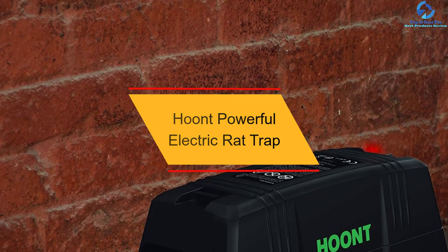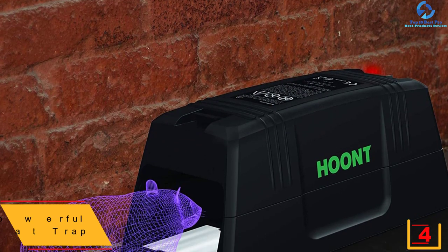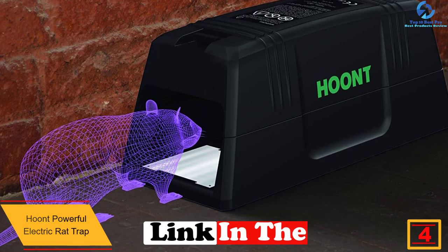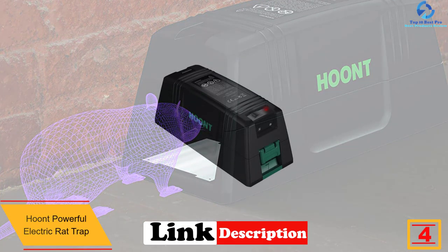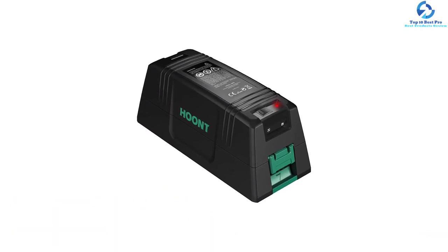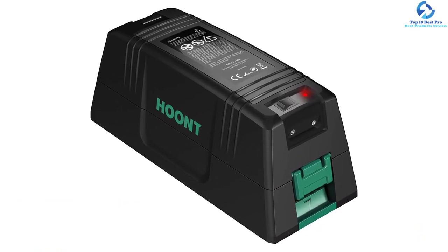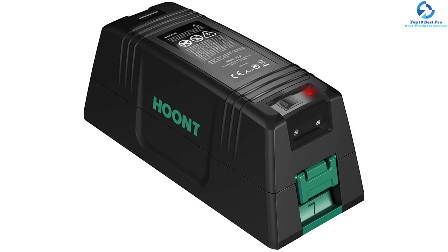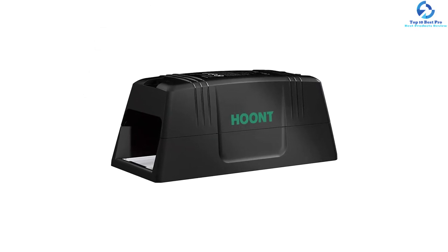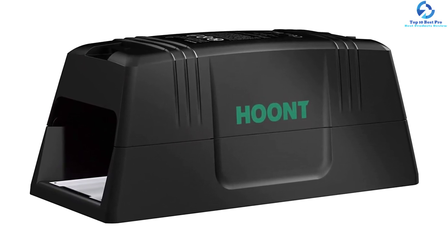At number 4, we have the Hoont Powerful Electric Rat Trap. This is a powerful rodent eliminator designed to kill rats, mice, and squirrels. It boasts a unique design which makes it perfect for use at home, and its safe and non-toxic construction makes it ideal for households as well. The product features an advanced detection function, making it perfect for trapping different animals. The easy-to-use design makes it suitable for people with little experience and it doesn't require any training, so anyone can use it. The product delivers a powerful current of 7,000 volts, which kills all the animals on the spot.